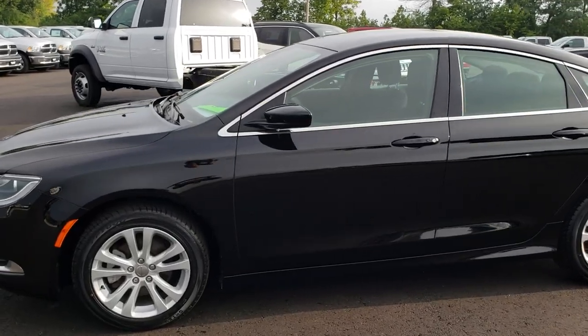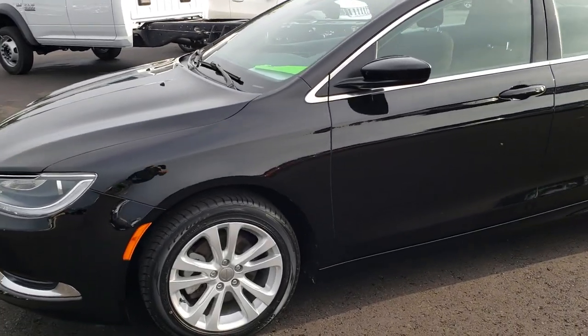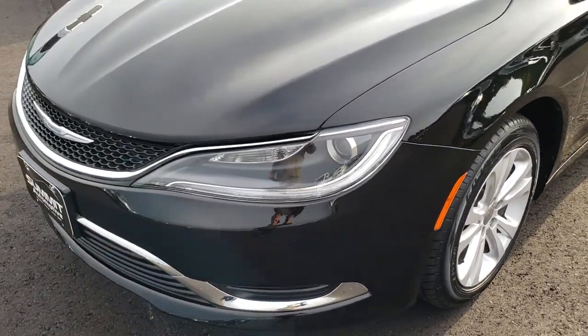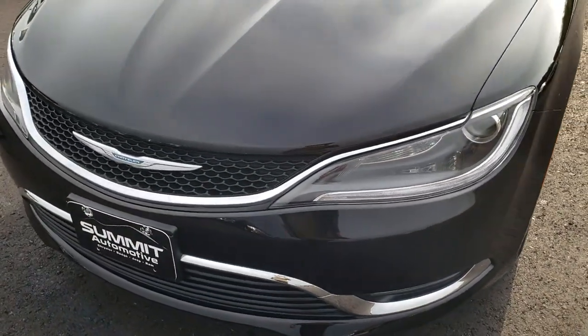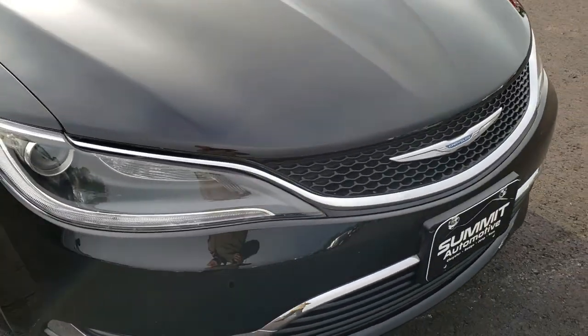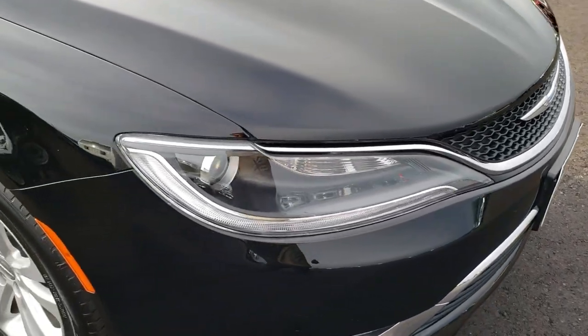This is stock number 9J114A. We are here at Summit Automotive in Fond du Lac, Wisconsin, your new and used car headquarters. Today we are taking a look at this super clean 2015 Chrysler 200 Limited. This vehicle has a 2.4 liter multi-air motor.